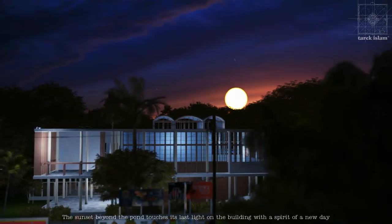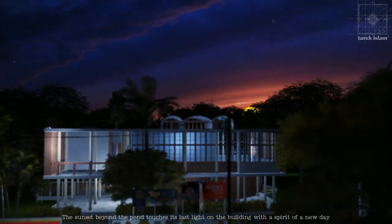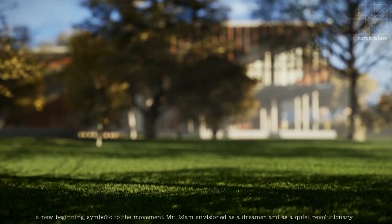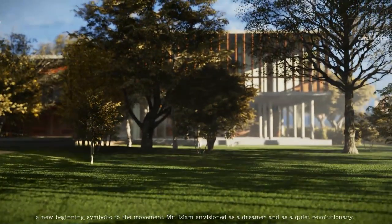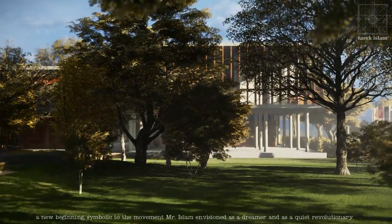The sunset beyond the pond touches its last light on the building with the spirit of a new day, a new beginning. Symbolic to the movement, Mr. Islam envisioned as a dreamer and as a quiet revolutionary.